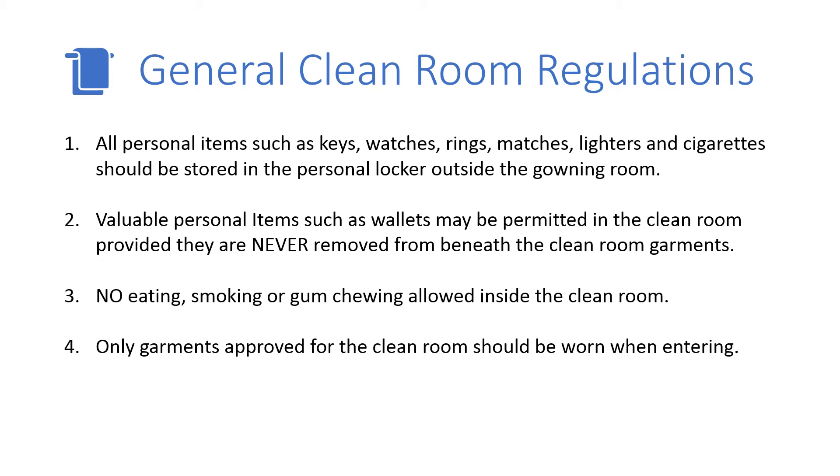There are general regulations recommended as a minimum for the successful operation of a clean room. All professional personnel should be aware of and follow these regulations at all times.